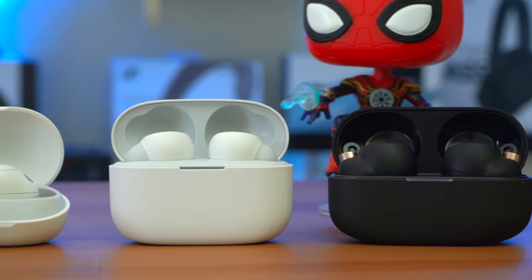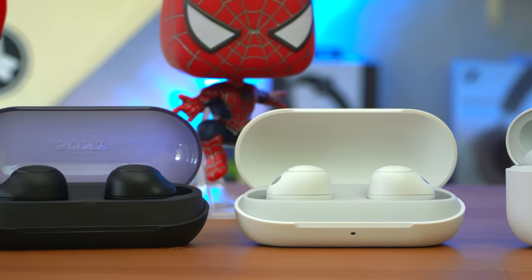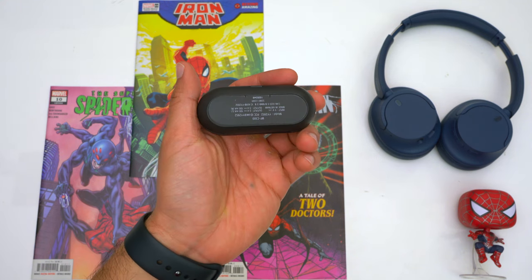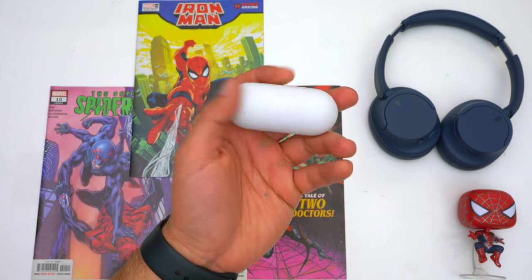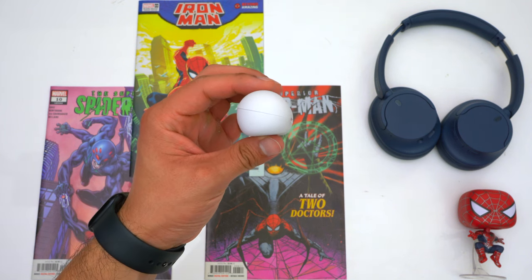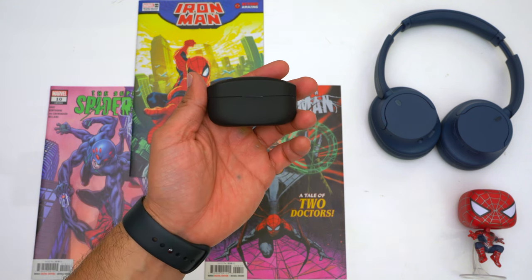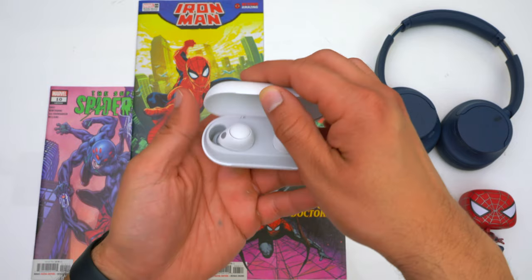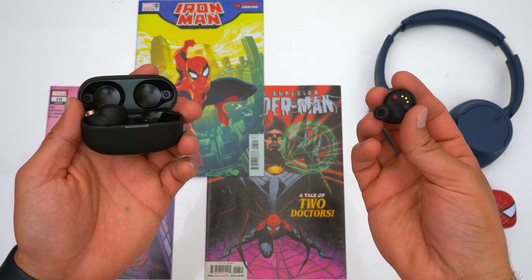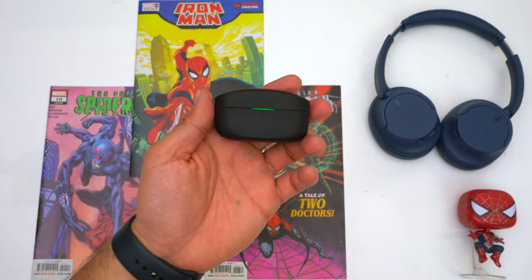Let's talk about the cases. The WF-C500's and WF-C700N's have cylindrical clamshell cases, but the WF-C700N's case is a little smaller — a little shorter and thinner. The Link Bud S and WF-1000XM4's have a more traditional rectangular case. The WF-C700N's case isn't super noticeable in your pocket, but the rectangular cases are even less so. Keep in mind that the XM4's are the only earbuds here with wireless charging.